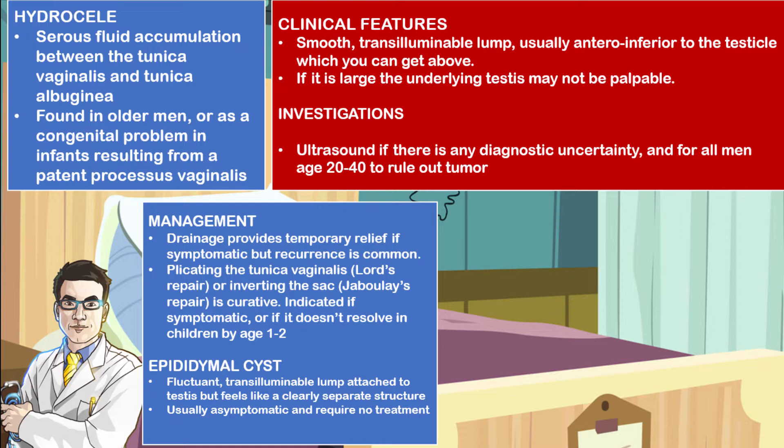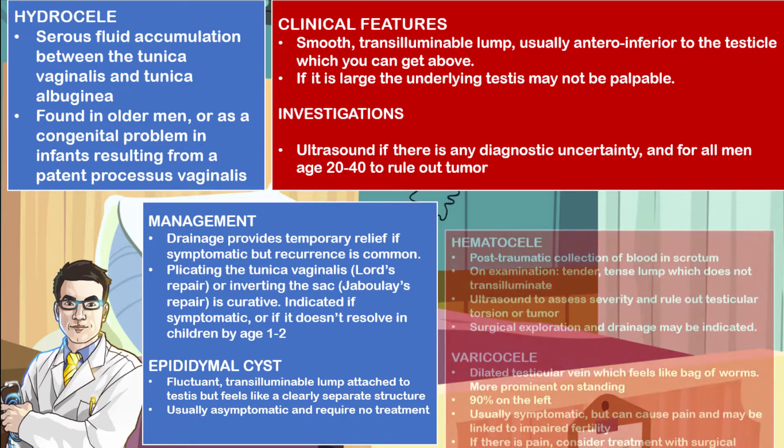When you talk about epididymal cysts, this is simply a fluctuant, transilluminable lump that is often attached to the testes. It feels like a clearly separated structure and is usually asymptomatic, and does not require any treatment.